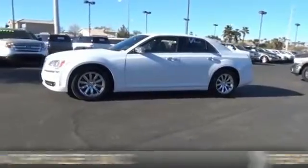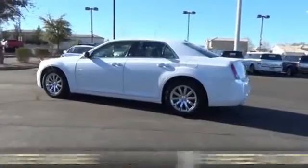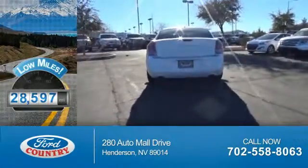It's powered by rear wheel drive, a 5.7 liter, 8-cylinder engine, and a 5-speed automatic transmission. With fewer than 30,000 miles, this vehicle has a long road ahead.